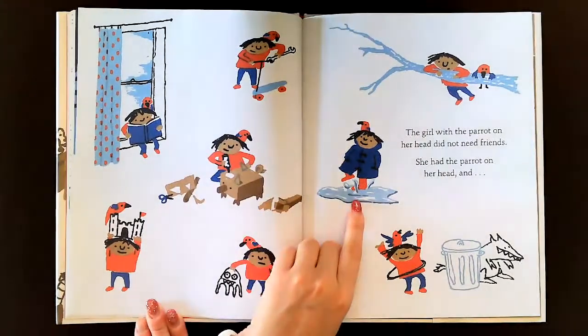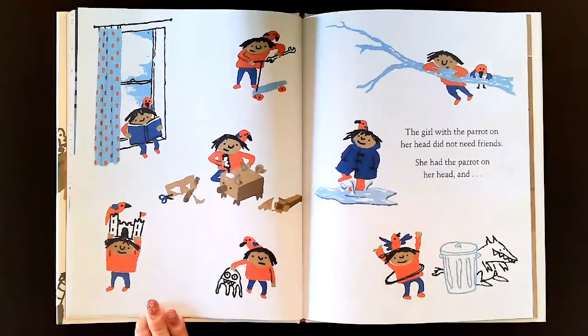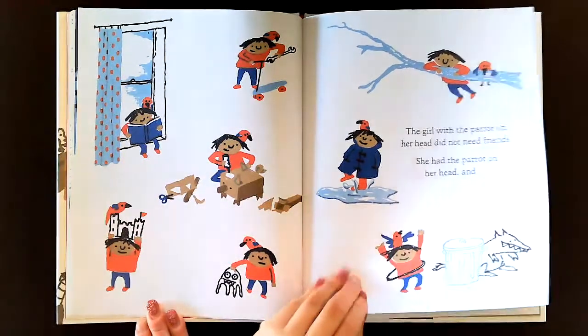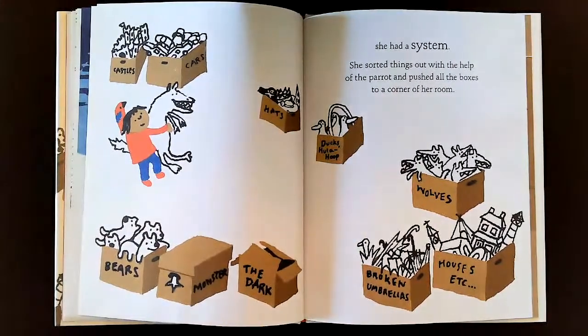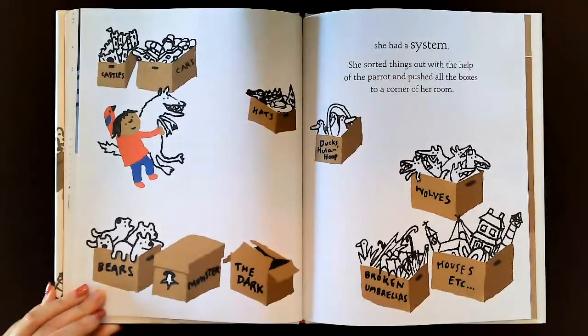She has a scooter. She can jump in the puddles and do hula hooping and climb a tree. Make arts and crafts. Play with the castle. Play with a little monster. Read a book by the window. She had a system. She sorted things out with the help of the parrot and pushed all the boxes to a corner of her room.